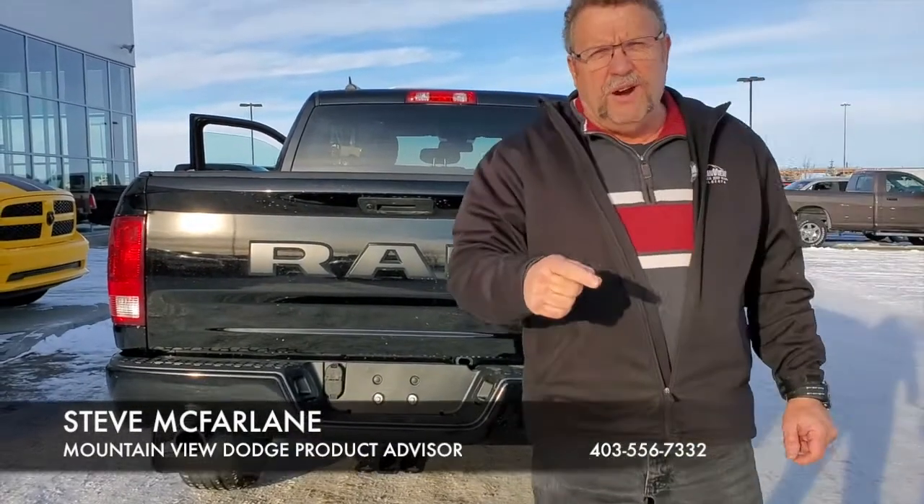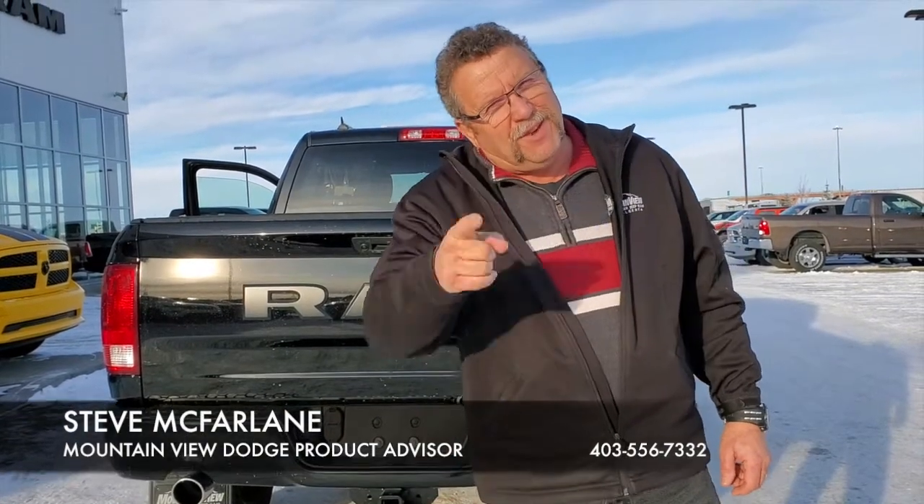So when you want your new pre-owned trucks, you're gonna see Steve at Mountain View Dodge. Have a great day.